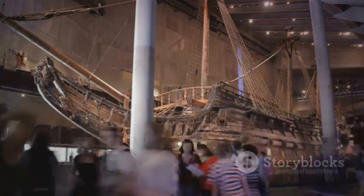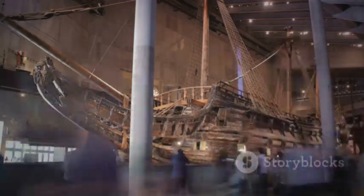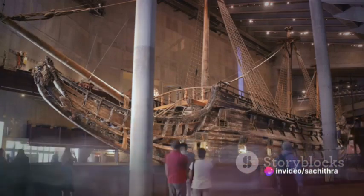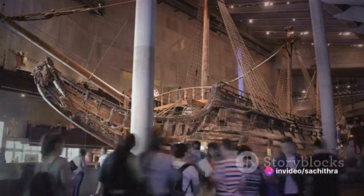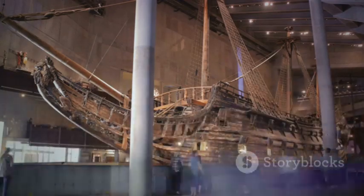It's a portal that transports us back to the intriguing world of 17th century Sweden. Unearthed and resurrected from the forgotten depths in the year 1961, it now stands proudly as an architectural relic at the Vasa Museum in Stockholm.